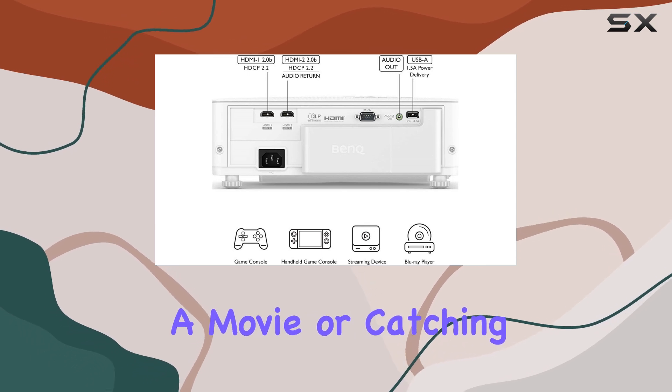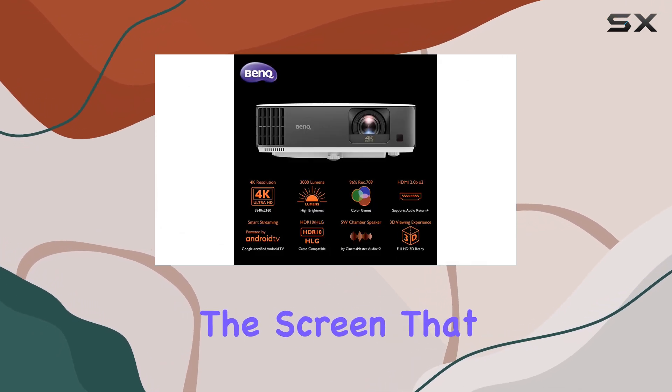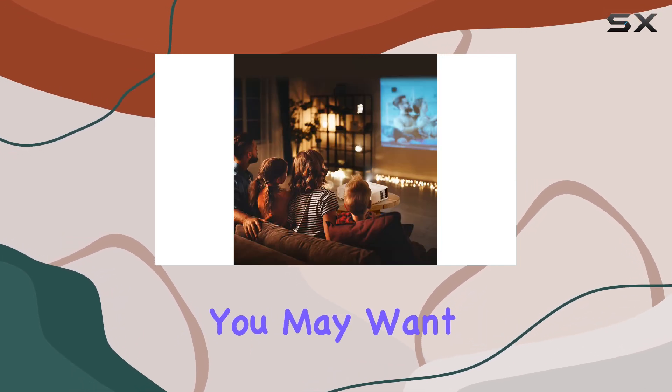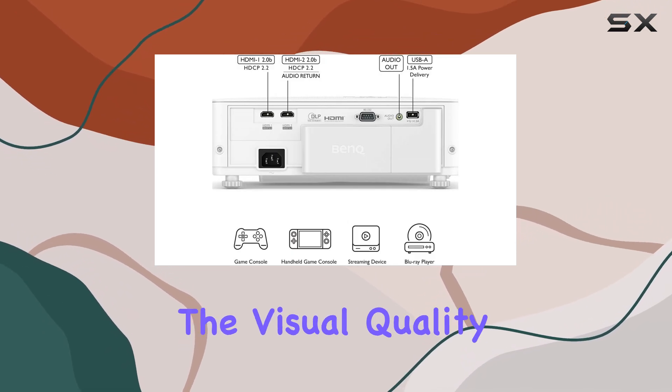Whether you're streaming a movie or catching up on your favorite show, the picture is clear and detailed, with deep colors that pop on the screen. That said, if you're using this projector for entertainment outside of gaming, you may want to invest in a better external sound system, as the built-in audio is functional but doesn't quite match the visual quality.